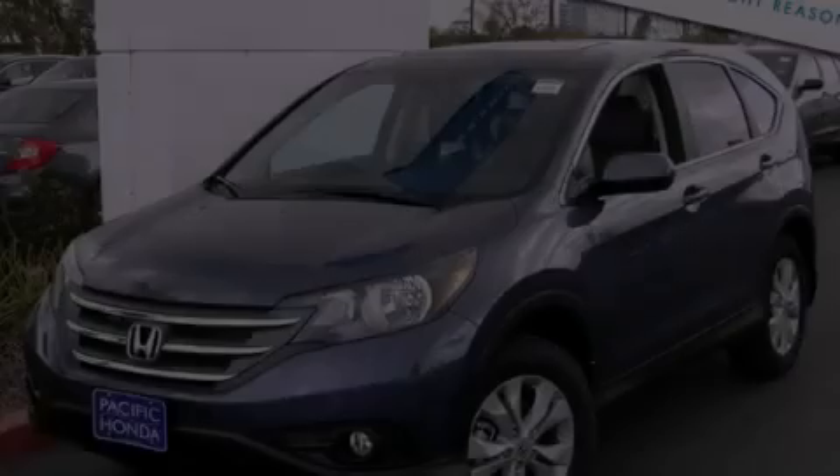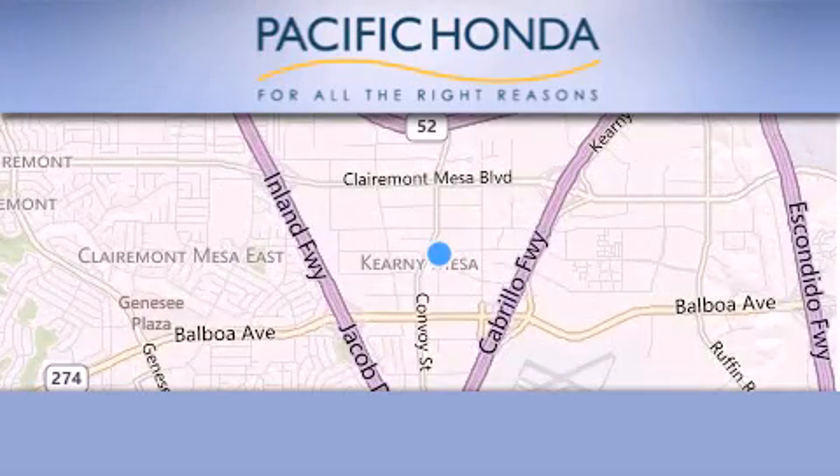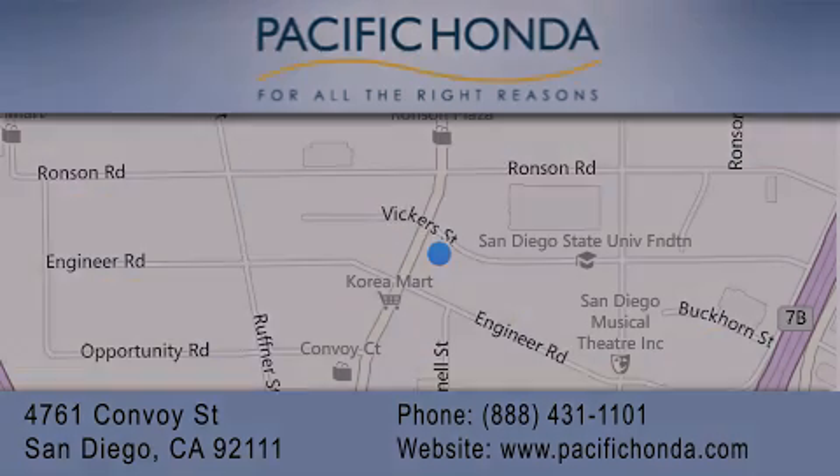Contact us today to arrange your test drive. Pacific Honda is located at 4761 Convoy Street in San Diego. Our goal is to exceed all of your expectations to ensure that you'll return for future visits. We'll see you next time.